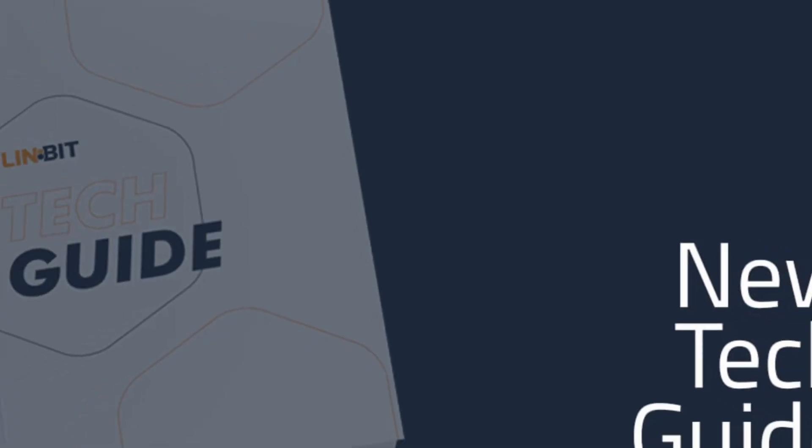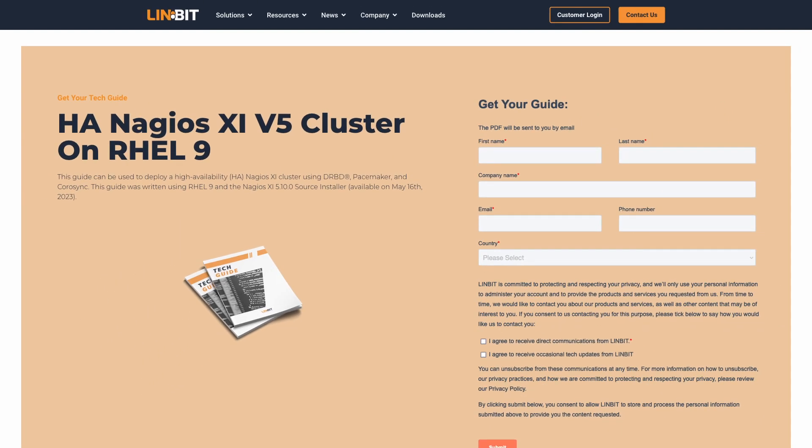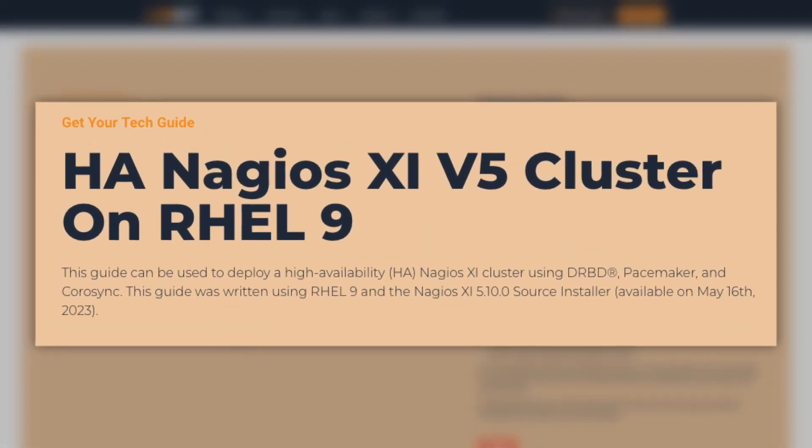So what's the buzz all about? Limbit has rolled out a technical guide, and trust me, you're gonna wanna get your hands on this one. It's all about setting up Nagios XI with high availability using DRBD and Pacemaker on Red Hat Enterprise Linux, or one of its RHEL derivatives.